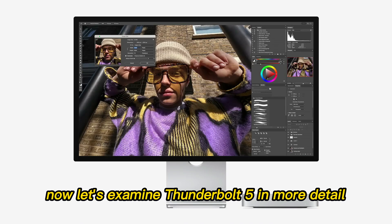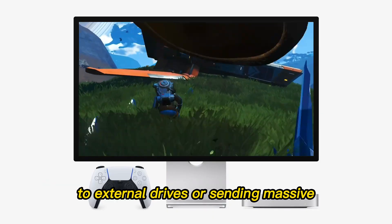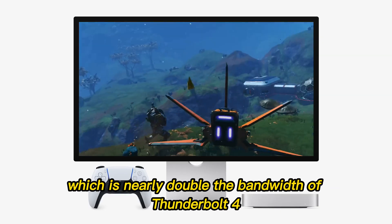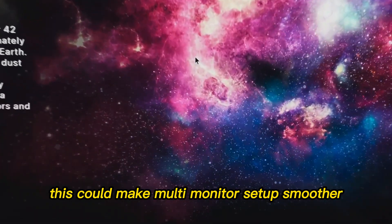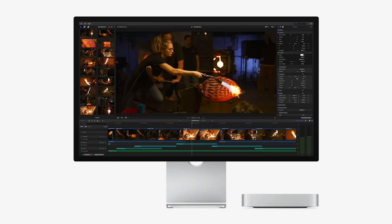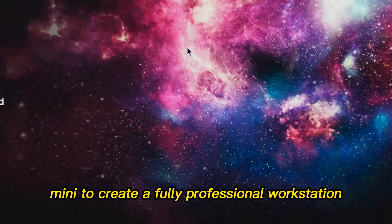Now let's examine Thunderbolt 5 in more detail. Current workflows for high-end creators often hit bottlenecks when transferring multi-terabyte files to external drives or sending massive renders to monitors. With Thunderbolt 5, theoretical speeds reach up to 120 gigabits per second — nearly double the bandwidth of Thunderbolt 4. This could make multi-monitor setups smoother, allow for faster external GPU use, and dramatically cut time for backups or large media transfers. Apple is not just improving internal specs; it's optimizing the entire ecosystem around the Mac Mini to create a fully professional workstation experience.